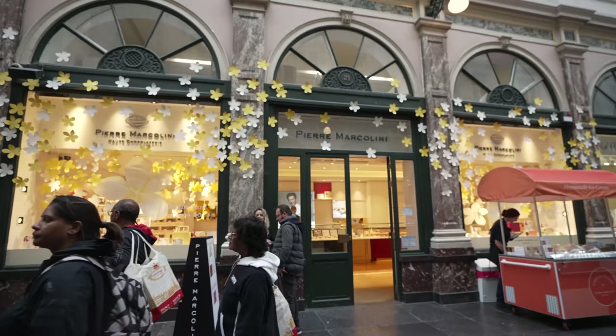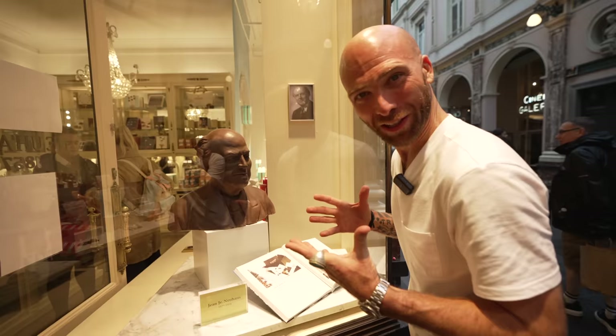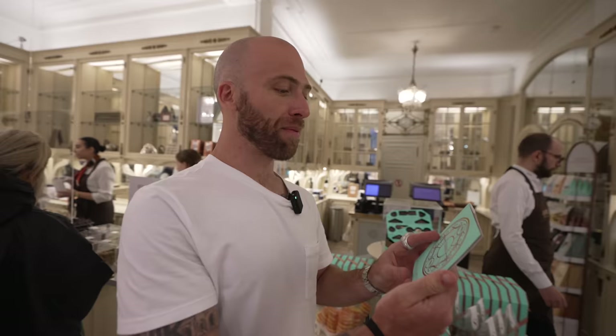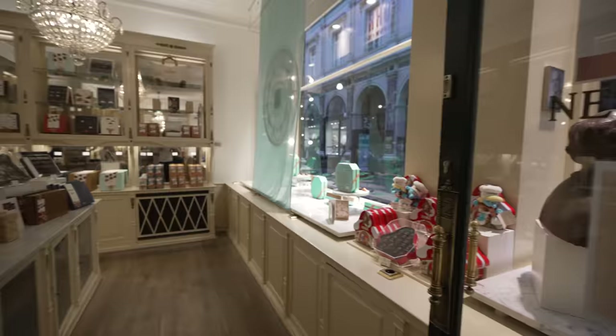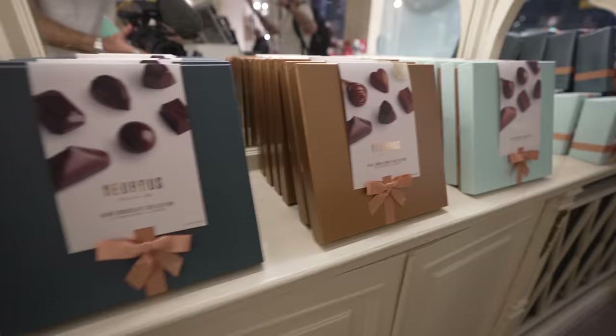Our next stop is Neuhaus, since 1857 — this is the John Jr. Neuhaus Chocolate Farm. They gave me a book with the history: a Swiss pharmacist opened a pharmacy here in 1857, added chocolate to make medicine taste better. Later, his grandson added hazelnut and other things — that's how the praline was invented!